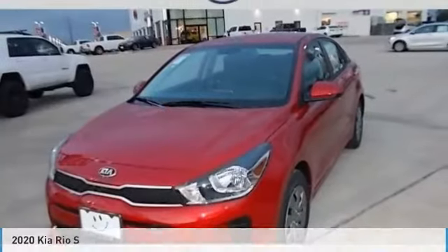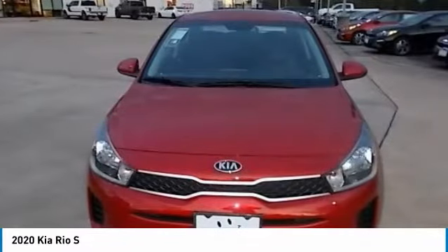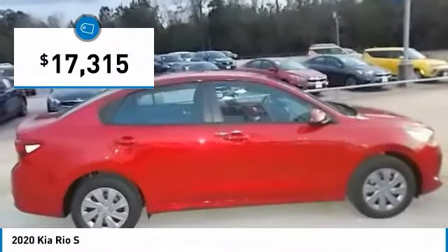Test drive the 2020 Rio. The Rio delivers sprightly performance, great fuel economy, and agile handling, all in a stylish package, and is priced below $20,000.